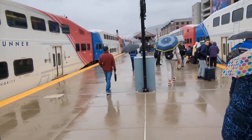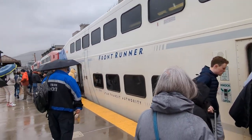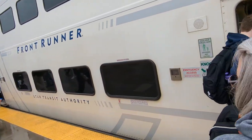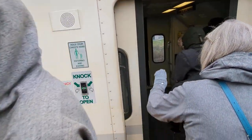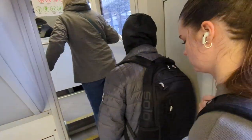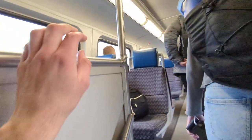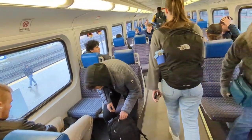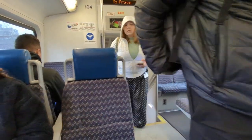We're getting on the Trax right now. Maybe I'll film a little bit as we're on there, once we get back to Lehi and stuff. The northbound train is departing, and we're going to be departing too. Maybe we'll get another clip going once we get moving.